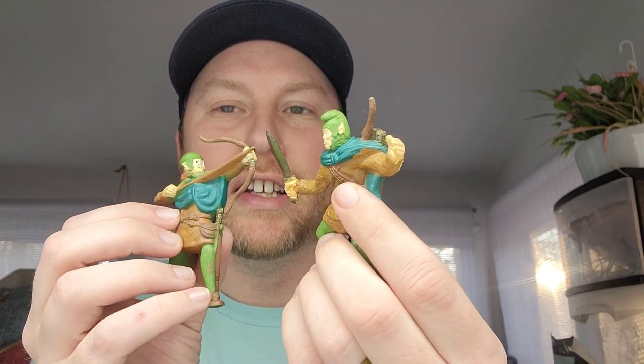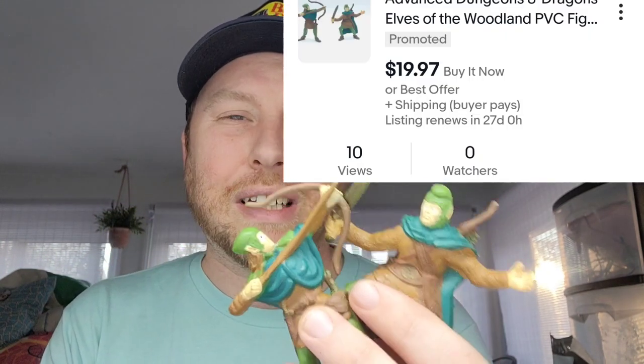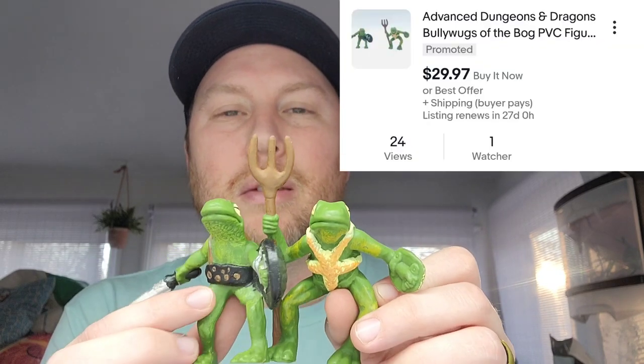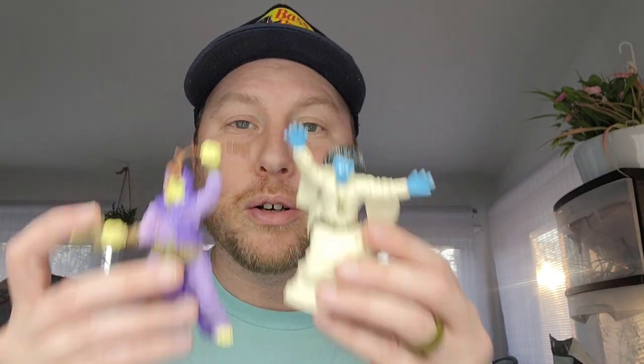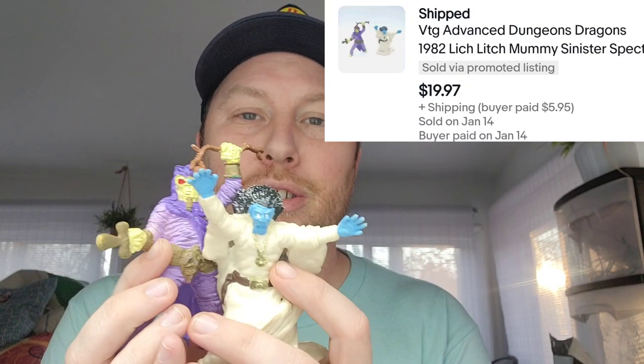Some more Advanced Dungeons and Dragons: these two elven fighters with bow and arrow and swords — I listed these for $20 plus shipping. Another lot of two I just got an offer on are these two frogs. All of these are marked 1983. I got an offer of about $10, but I'm really holding out because I think there's only one other listing of these two figures. These two figures actually just sold for $20 plus shipping, so this sale right here pays for the whole lot.